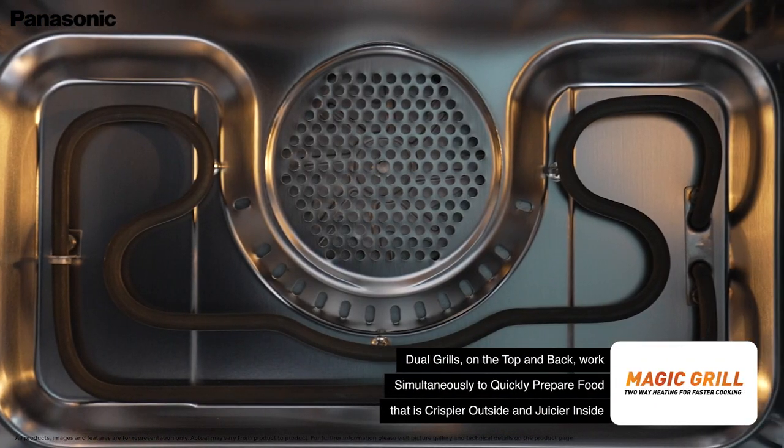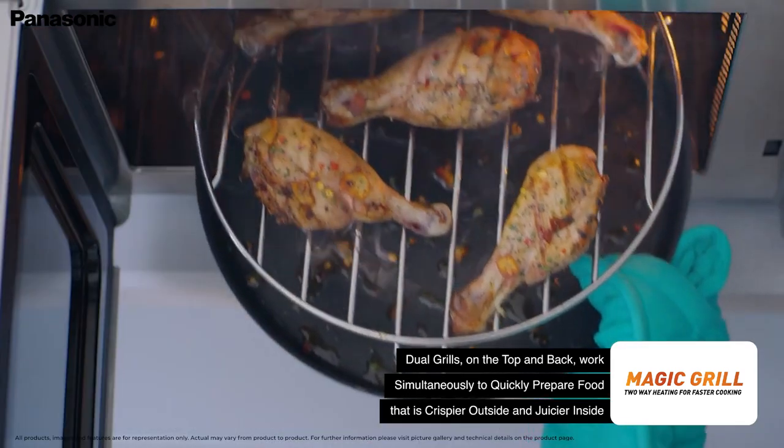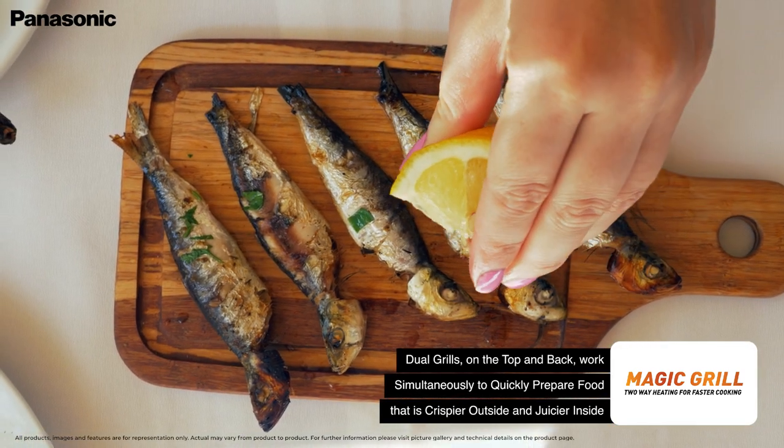The magic grill feature operates the top grill along with the back grill to sear and cook the food faster, without losing flavor or breaking down the appetizing structure of the food.